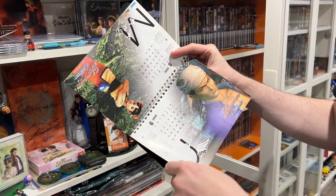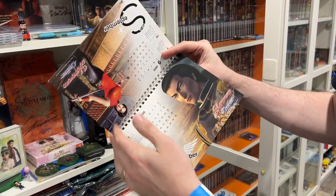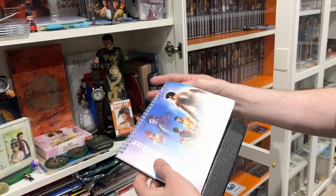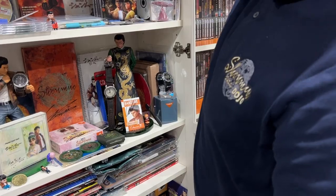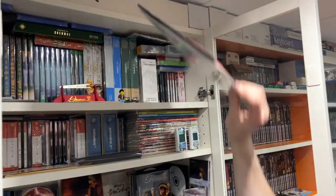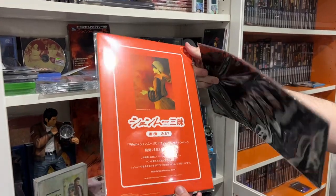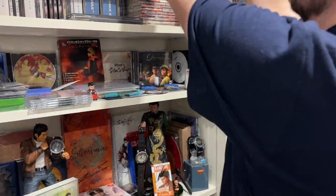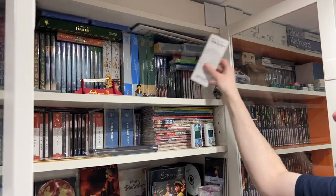We've actually got a podcast all about Shenmue online launching just before Christmas, if you're interested in the history of Shenmue online and what it was all about — we did a pretty good job with the episode, check that out. A few little nice bits and bobs: Shenmue 2 mouse mat, nice Shenmue 1 standee, VHSs, picks and love additions, perfume of course.